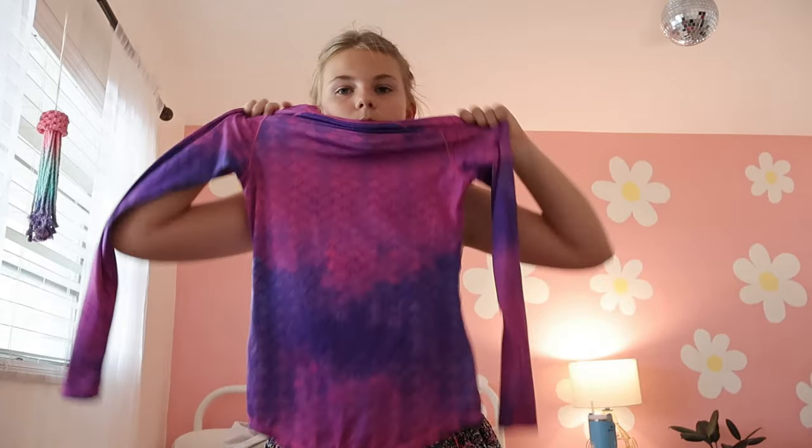This swimsuit I've had since forever — I'm pretty sure I have a picture of me when I was seven wearing this. It's adorable. That is the end of the swimsuit chapter — next, moving on to the closet!